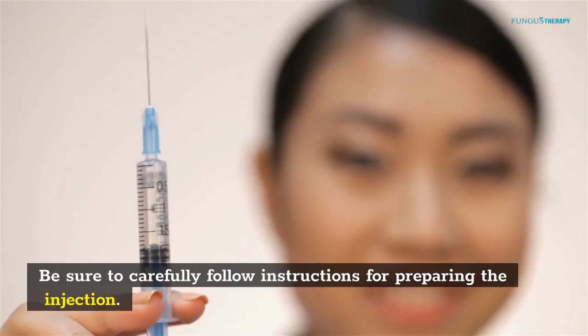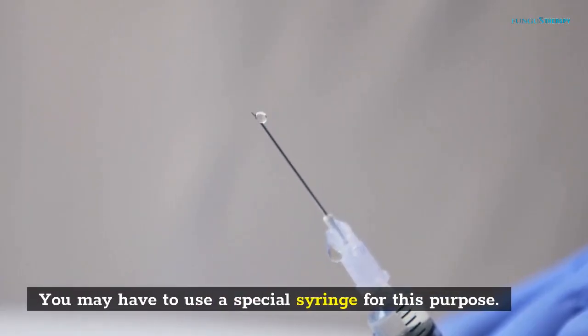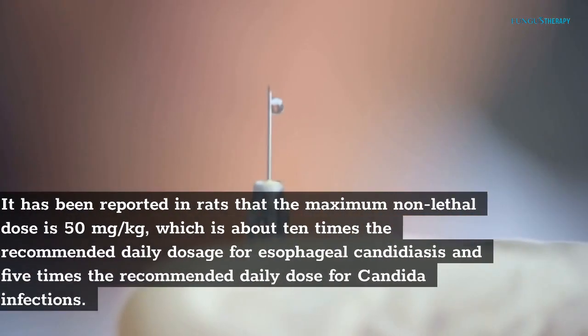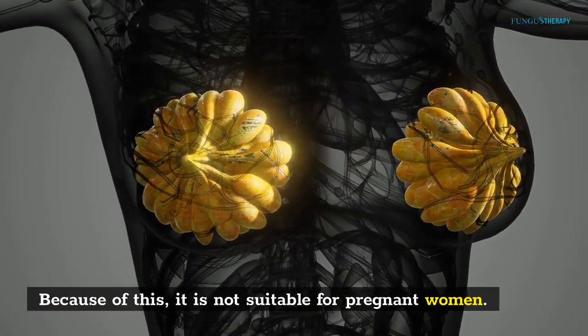Be sure to carefully follow instructions for preparing the injection. You may have to use a special syringe for this purpose. Anadulofungin has similar side effects as Fluconazole. It has been reported in rats that the maximum non-lethal dose is 50 mg/kg, which is about 10 times the recommended daily dosage for esophageal candidiasis and 5 times the recommended daily dose for Conjida infections. Because of this, it is not suitable for pregnant women.